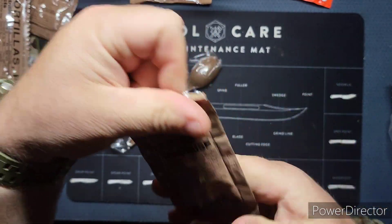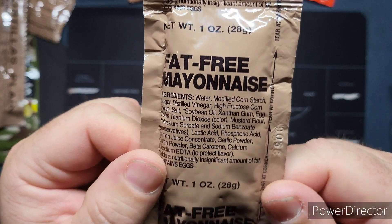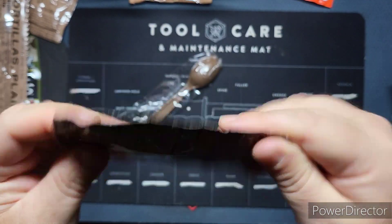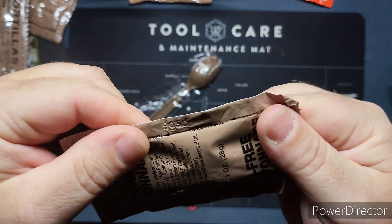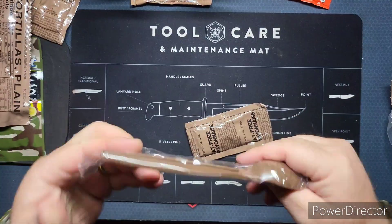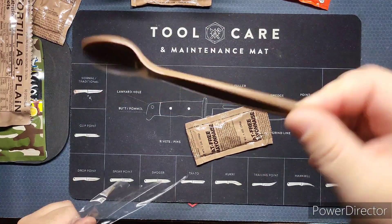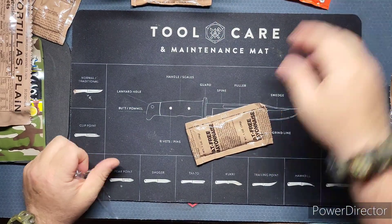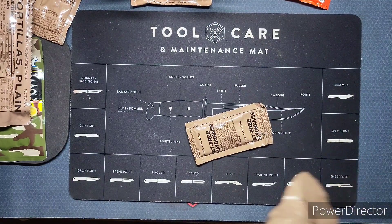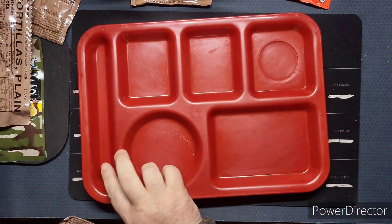Some fat free mayonnaise — cool, so we can make a couple of sandwiches with this. 58th day of 2019. And of course, the standard MRE spoon. This ration does not have a heater because it's too inefficient — you don't really want to heat tuna up. So cool, let's get this all out on the tray.